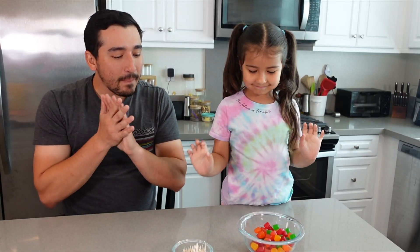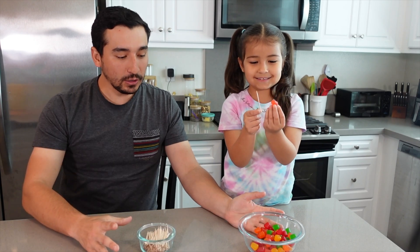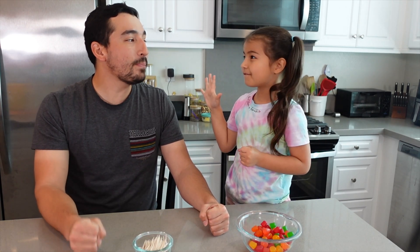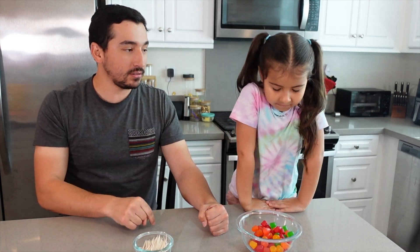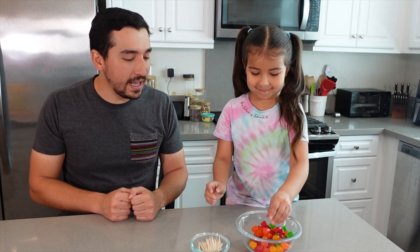First STEM project experiment on the list involves toothpicks and gumdrops. I'm going to set a timer — let's do two minutes. Whoever can build the most structures in two minutes. It has to be a structure that can stand up, okay? The only thing that can touch the table is the gumdrops. On your mark, get set, go!